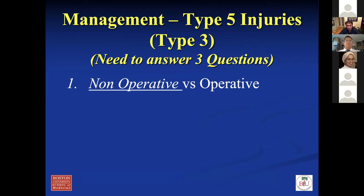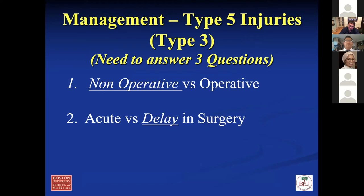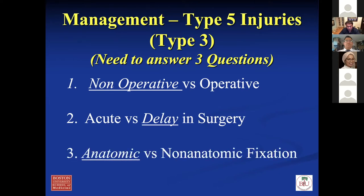For management of type five and three injuries, there are three questions you have to ask yourself. Would this patient benefit from surgery — yes or no? Is non-op better for them, or is the risk of surgery going to be better for their outcome? The second question is: if you delay surgery — say you do non-op management and delay surgery for six months — is that going to compromise the outcome? And third, if you do go to surgery, are you going to do anatomic fixation or non-anatomic? In orthopedics, anatomic is typically better than non-anatomic. For me, I favor non-op with delayed surgery because I don't think there's anything you're risking by waiting, and then I do anatomic reconstruction rather than repair.